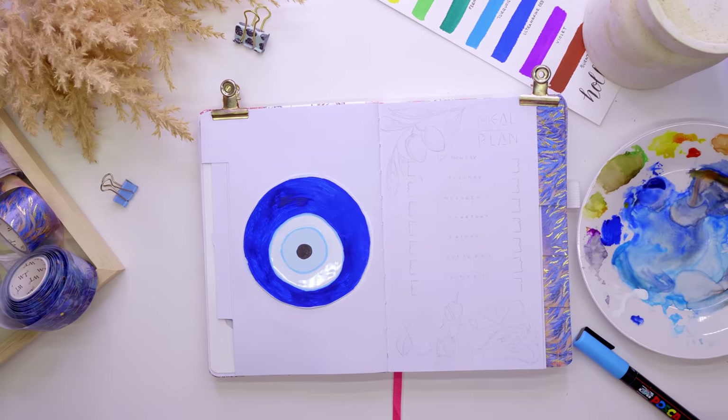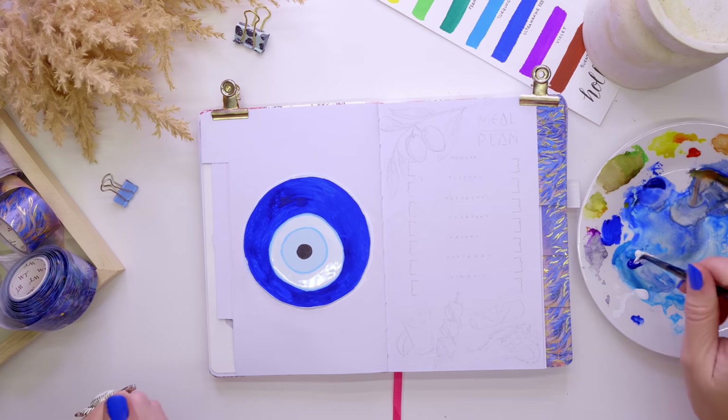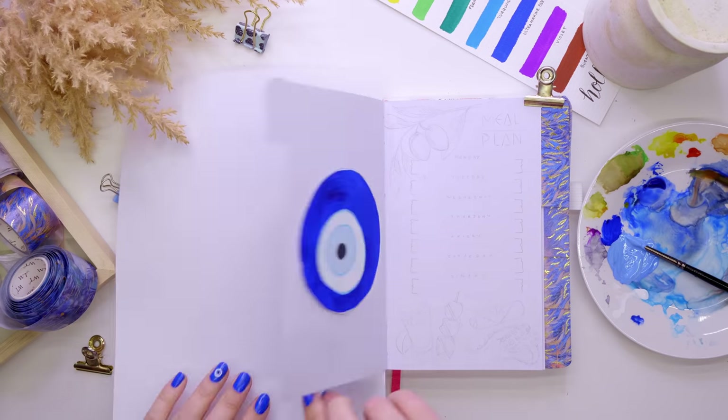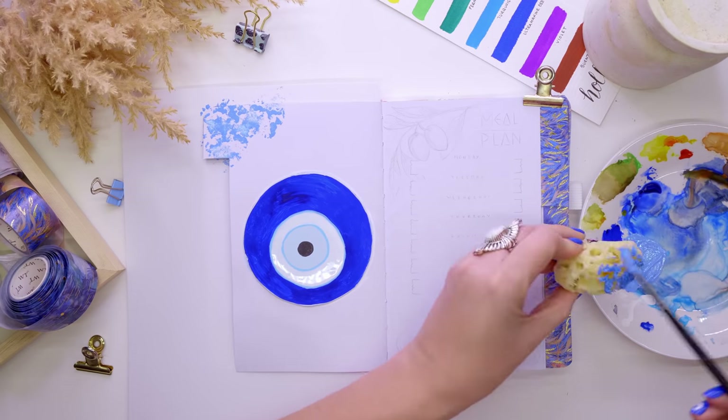I had some leftover paint samples from my last setup. When I did my whales one, I painted a little puffin bird on a paint sample from Bunnings, and I had a couple left over. There was this beautiful blue one and I thought that was a good base — I really enjoyed painting on it last time — so I thought I would do the same again and paint the evil eye on that.